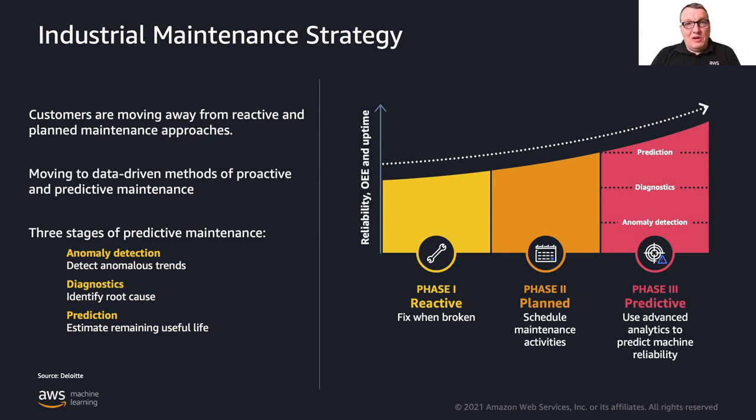Maintenance is nothing new — it's been around since the dawn of industry. The first strategy is the reactive strategy: wait until something breaks down, figure it out, fix it. The problem is obviously that a lot of things break down all the time. Murphy's law pretty much guarantees that, so you'll find yourself interrupting production again and again at the worst possible time.